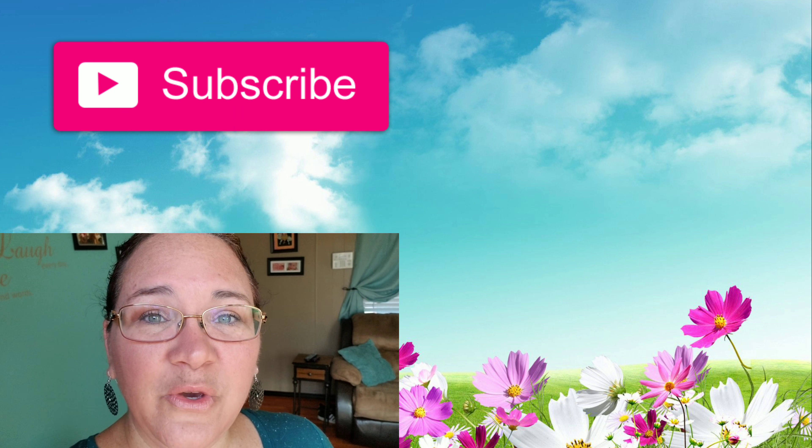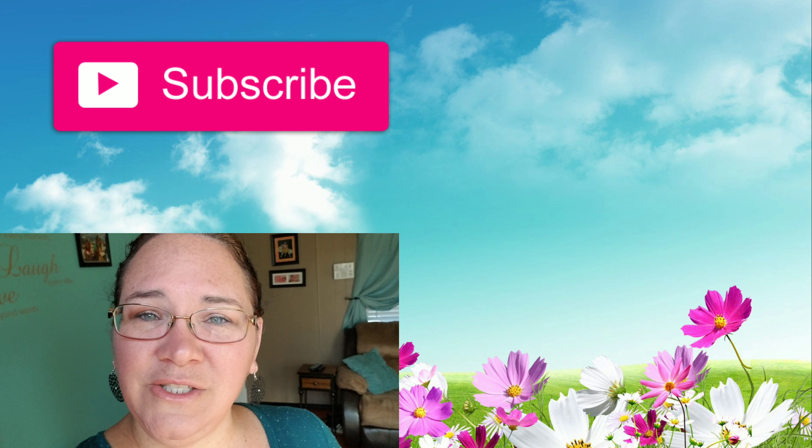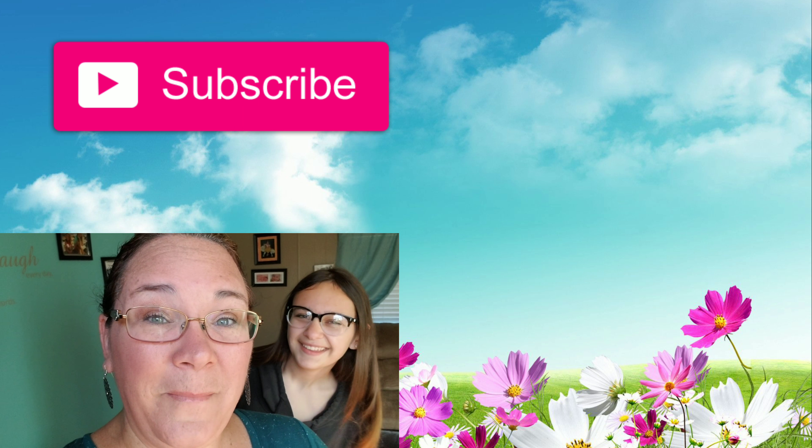Thank you guys so much for watching. I hope you enjoyed this video. If you did, please give it a big thumbs up and subscribe, and also hit the little bell so you'll get notifications every time I upload a video. Bye guys!